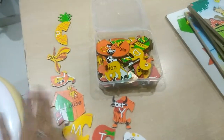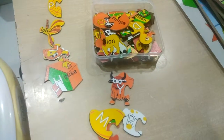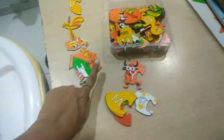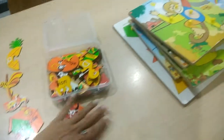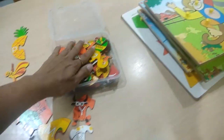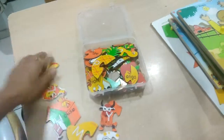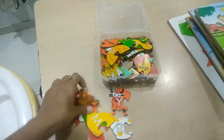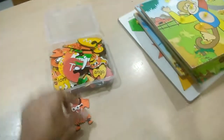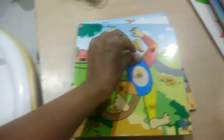So the first step is to introduce the two-piece puzzle. Generally, we introduce knob puzzles first to a child, but it's actually better to start with these two-piece puzzles, as you are laying the foundation for jigsaw puzzles by giving these to your toddler.